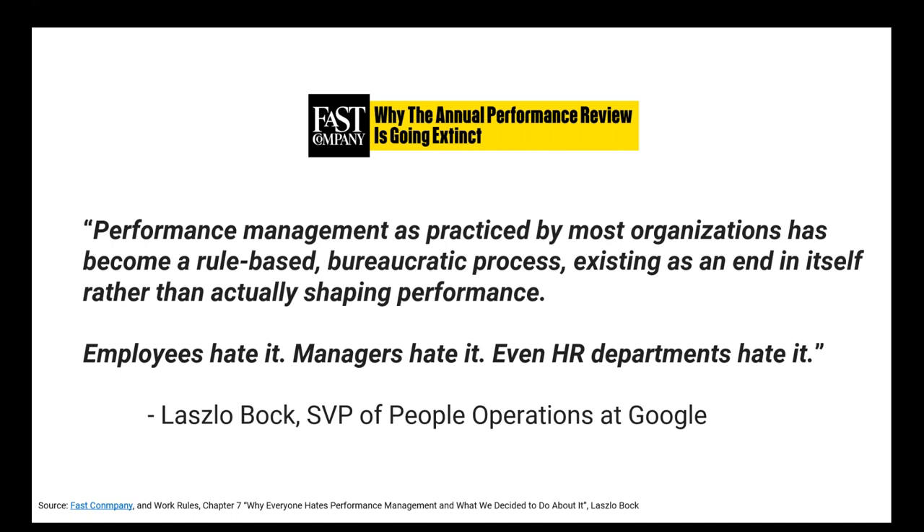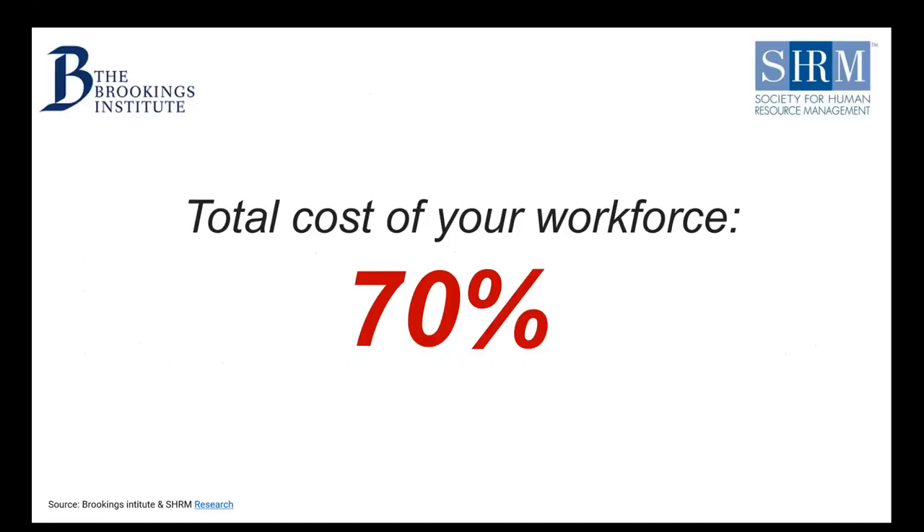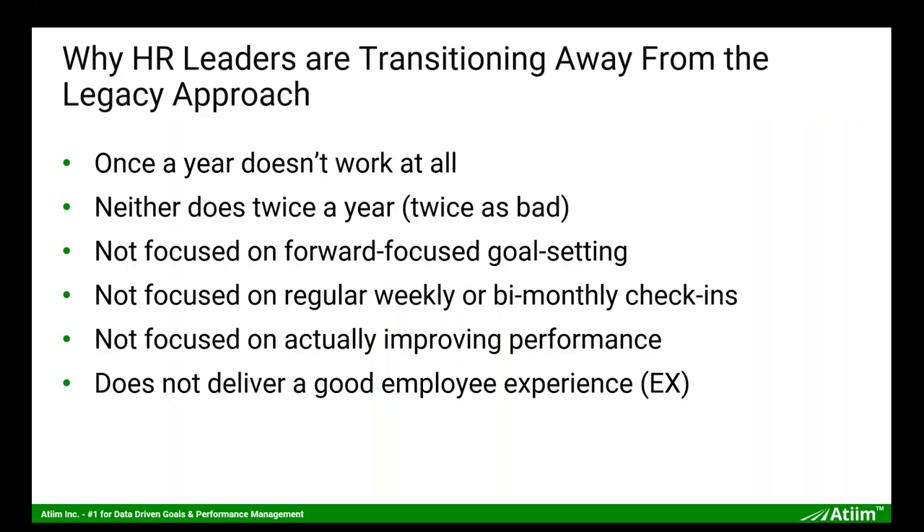As Laszlo Bock put it: 'Performance management as practiced by most organizations has become a rule-based bureaucratic process existing as an end in itself rather than actually shaping performance. Employees hate it, managers hate it, even HR departments hate it.' That's from the head of all People Ops at Google. According to the Brookings Institute and SHRM, at a $100 million company, $70 million goes toward your workforce. If you're doing bad performance management — which equals bad management — of 70% of every dollar, something is seriously wrong.